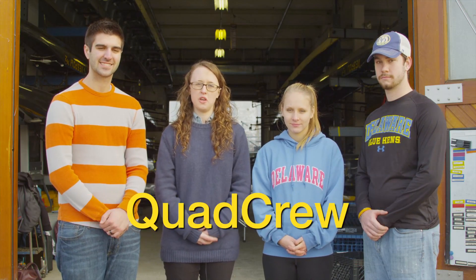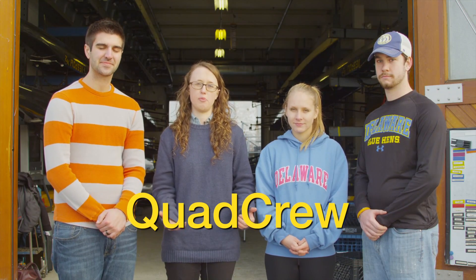My name is Sarah Masters. I'm a senior mechanical engineer, and with my partners Rob Bryant, another mechanical engineer, Matt Im and Molly Wessel, both biomedical engineers, we formed the team Quad Crew and we've been working on an adaptive rowing prototype.